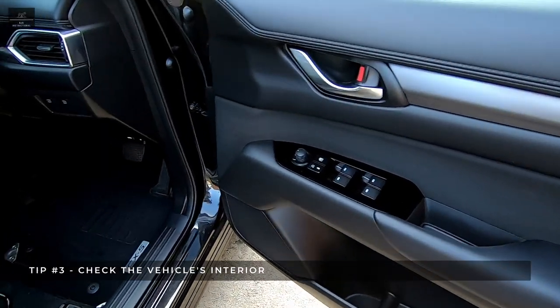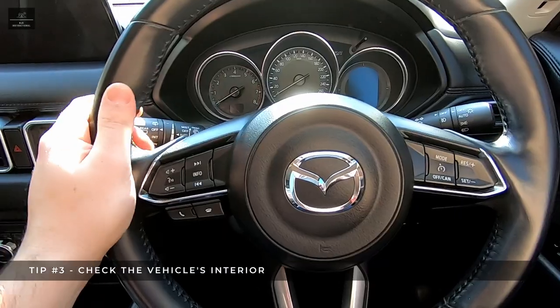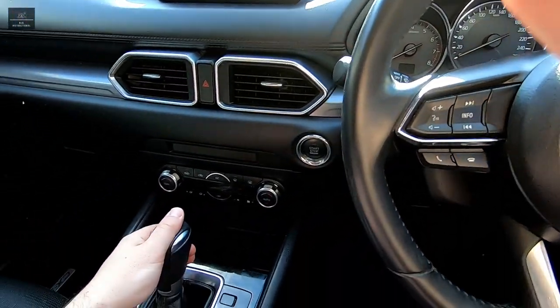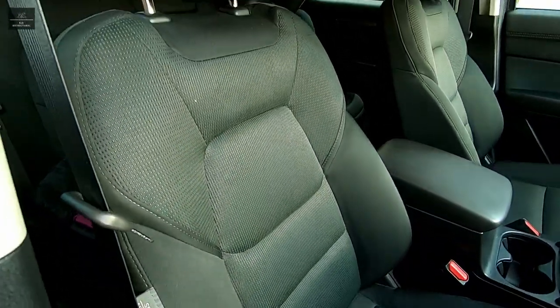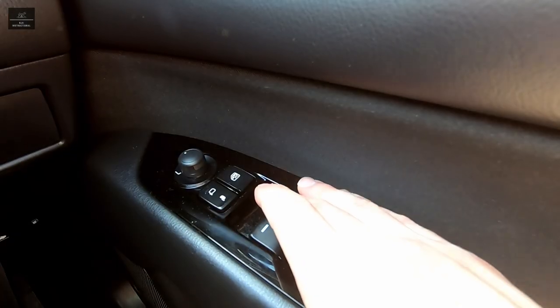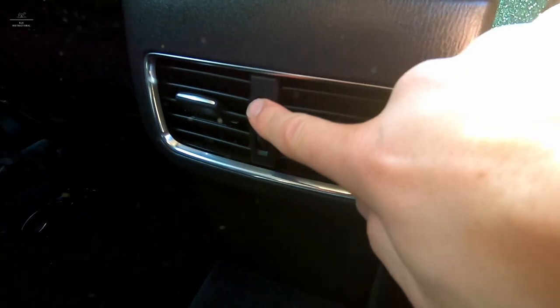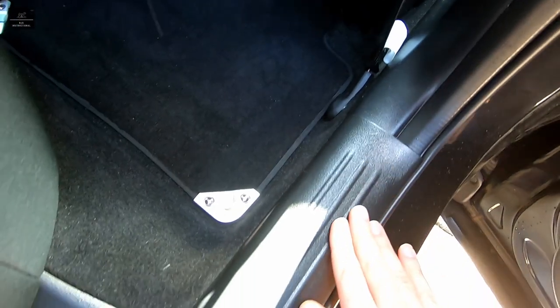Tip number three: interior check. Check the interior thoroughly — sun visors, mirrors, steering wheel, upholstery, any water damage or coffee stains, carpet, any mismatch in colours, and unusual wear and tear. All these things may paint a picture of neglect and carelessness. Also check that all the interior lights work and all the seat belts work.